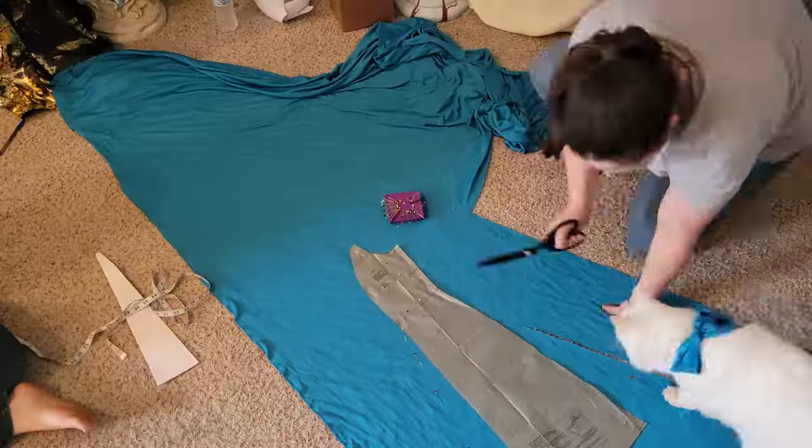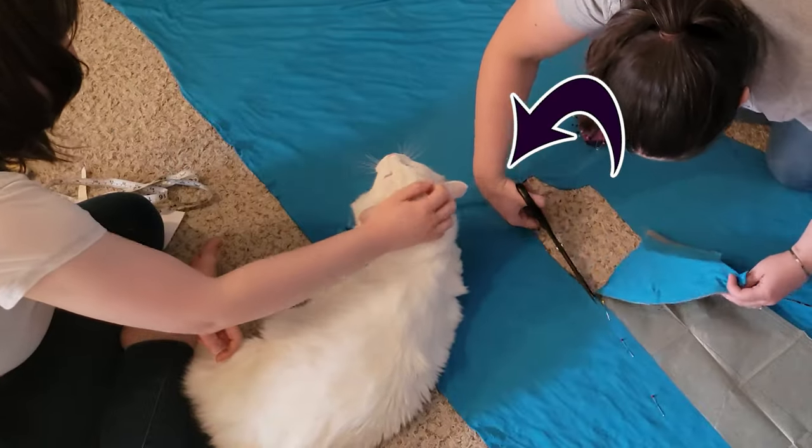Who likes doing things the easy way? I did it the moderately difficult way, and I see you've already met the second problem.